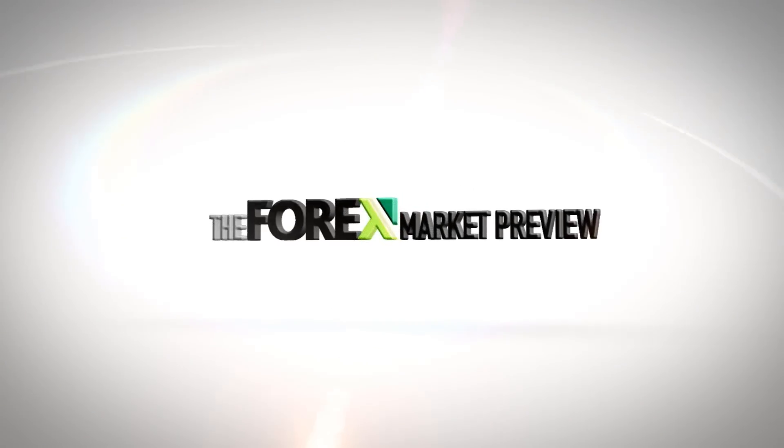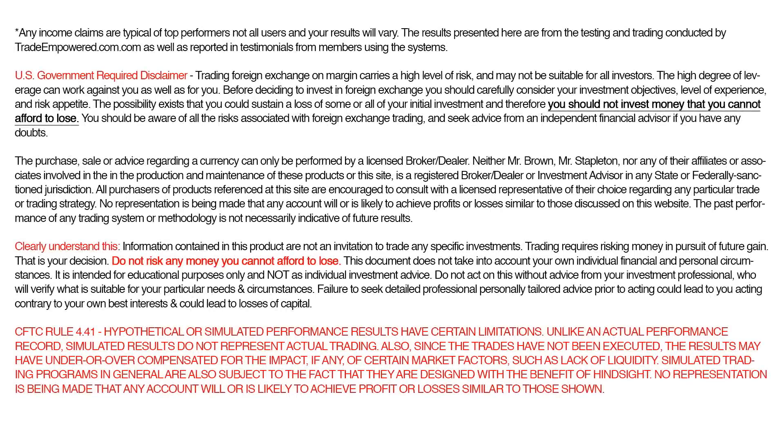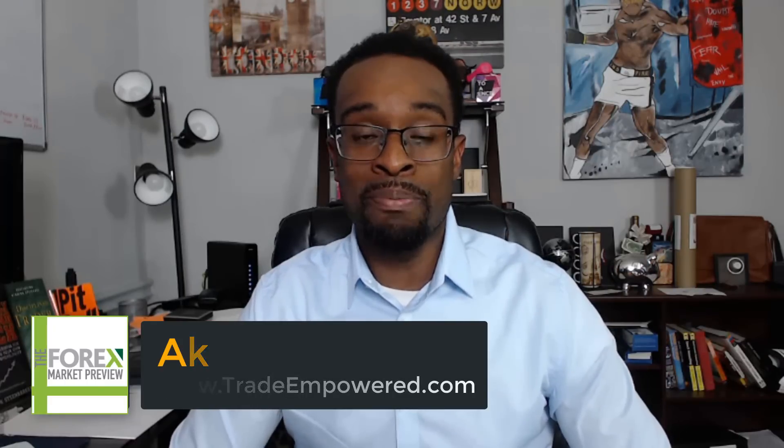Hey traders, Akeel here, fresh off the road, and boy do I have an exciting Forex market preview video for you this week. Welcome back and thank you for joining me. My name is Akeel Stokes, I am a Forex trader as well as the head trading coach over at TradeEmpower.com.